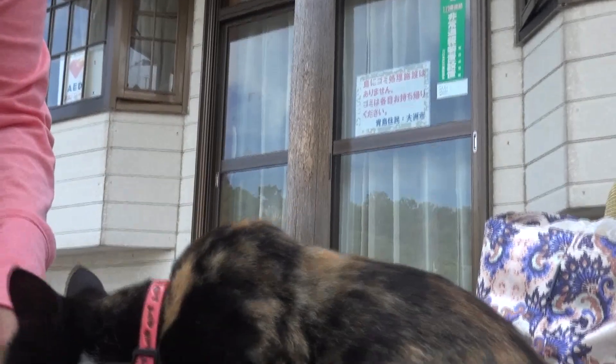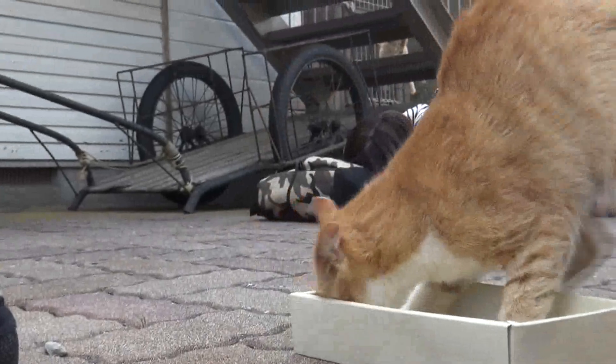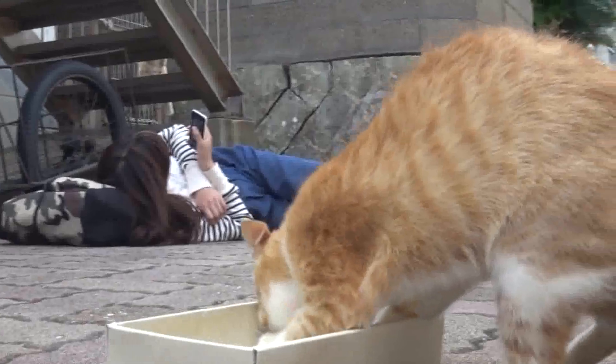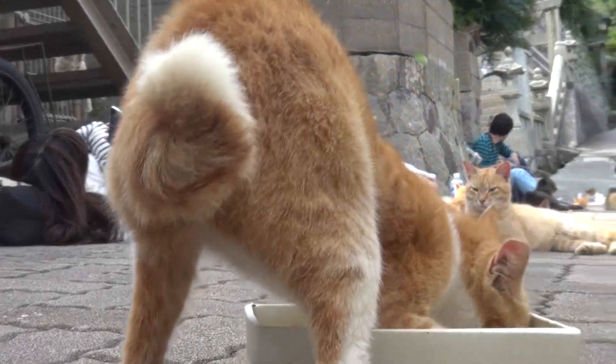It's a cosplay animal. I can't see it. You're so cute. I don't know if this is with the tree.